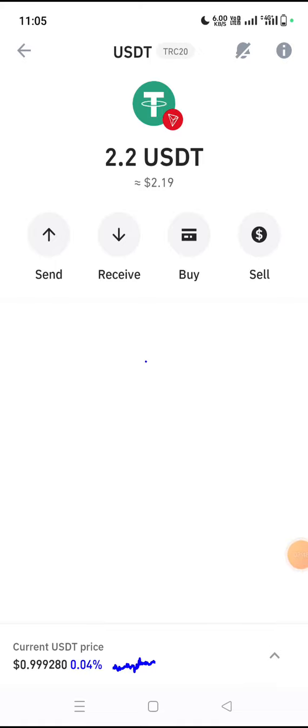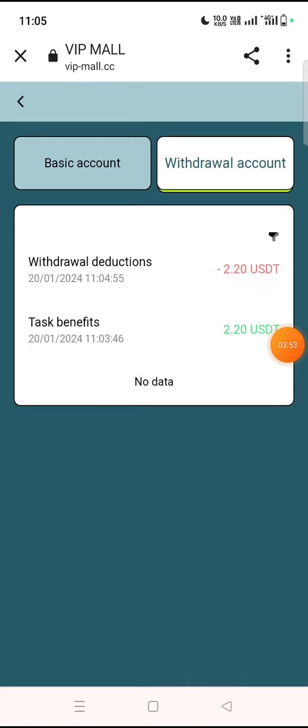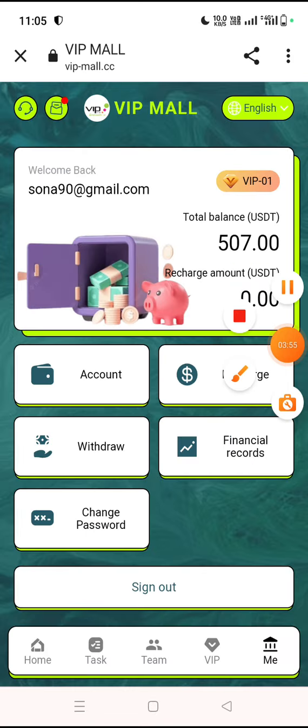You can see here my 2.2 dollars has been added automatically and instantly. Join now using the link in the description. This is a legal, trusted project — thanks for watching, have a nice day, and don't forget to share with your friends on social media.